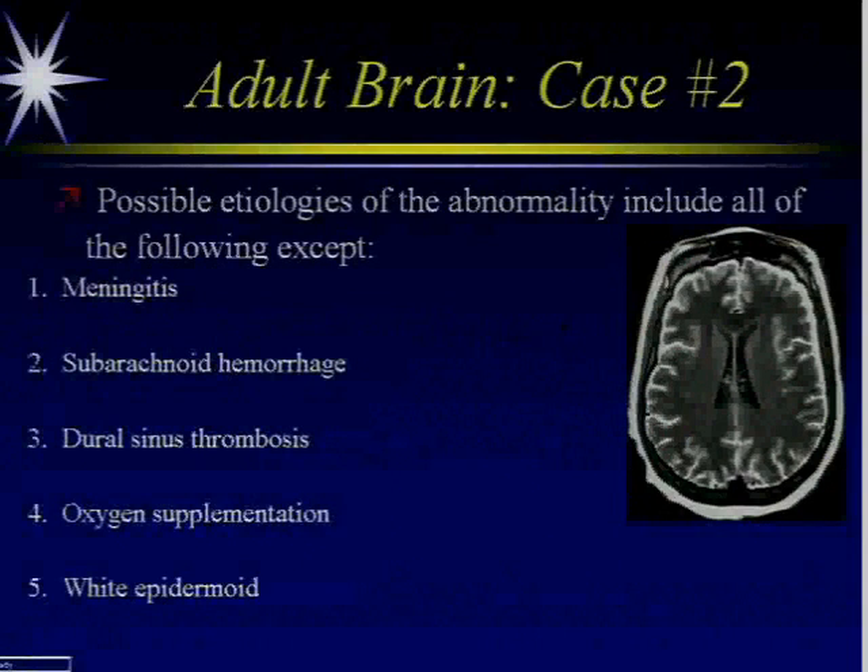Possible etiologies of this abnormality include all of the following except: meningitis, subarachnoid hemorrhage, dural sinus thrombosis, oxygen supplementation, or white epidermoid.